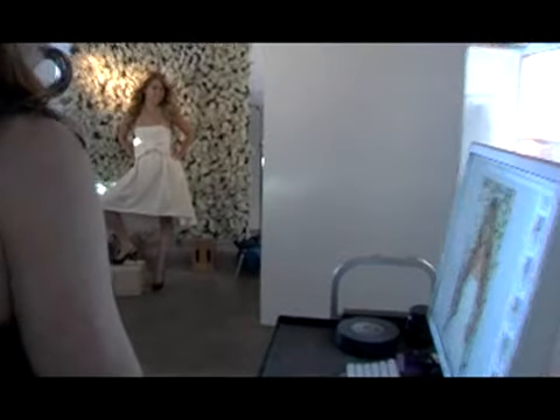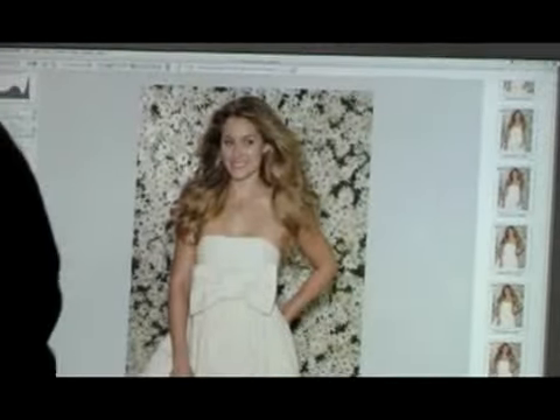I liked the clothes a lot. My favorite was the first dress I wore, which is the Betsy Johnson white dress with yellow polka dots on it with a big bow, and I love bows, like bows on dresses, so I really liked that.